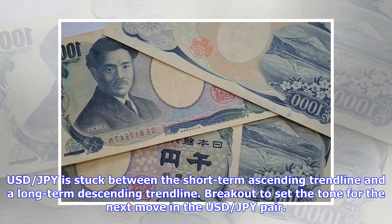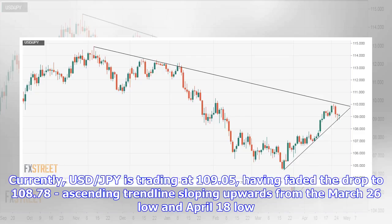USD-JPY is stuck between the short-term ascending trendline and a long-term descending trendline, with a breakout set to determine the next move in the pair. Currently, USD-JPY is trading at 109.05, having faded the drop to 108.78 — the ascending trendline sloping upwards from the March 26 low and the April 18 low.